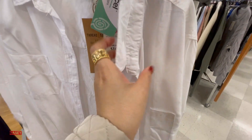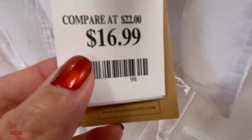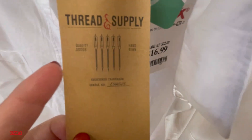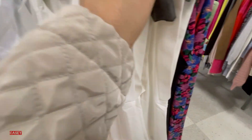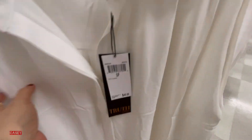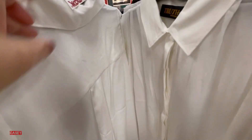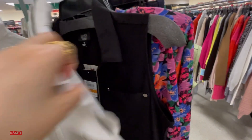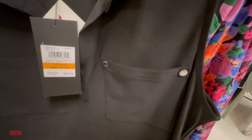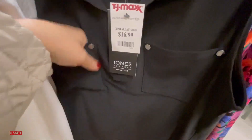They have this button-down with breast pockets for $16.99, from Thread and Supply — cotton material, very nice. They also have a V-neck sleeveless top in white at TJ Maxx's price of $16.99, and then this Jones style with breast pockets also at $16.99 in black.